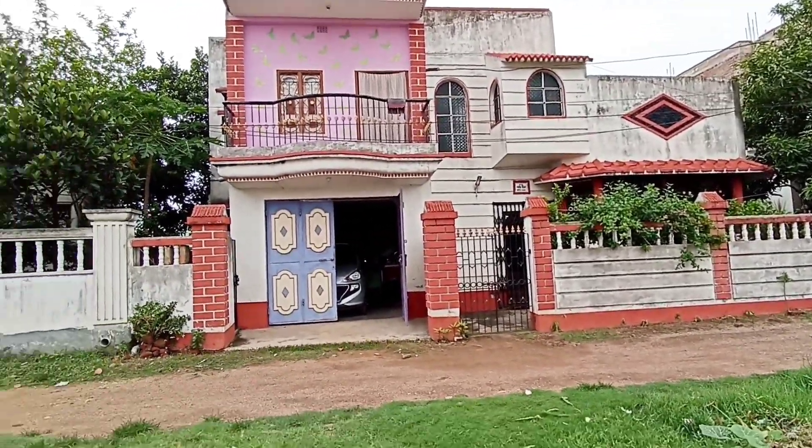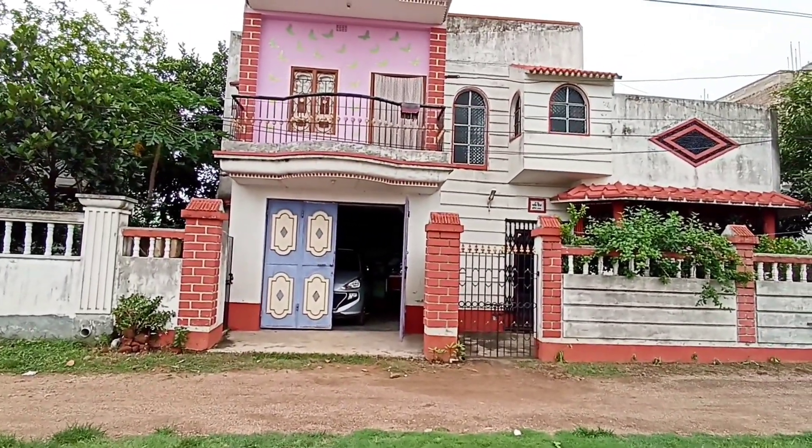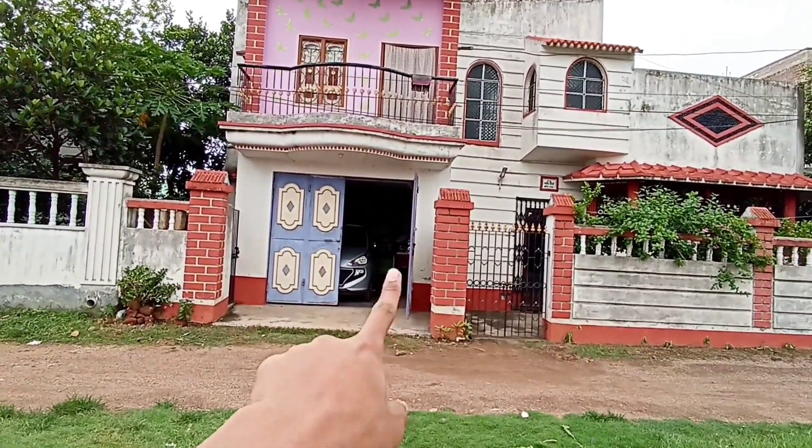Let's continue the video. I will show you the home tour for the first time. Let's go. If you are outside, you can see — I am in the garage, so let's go.